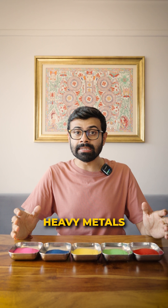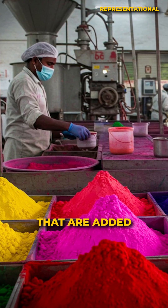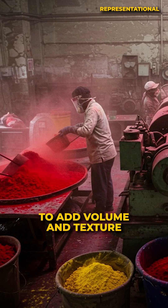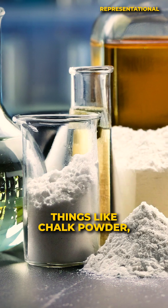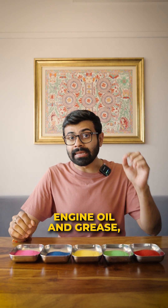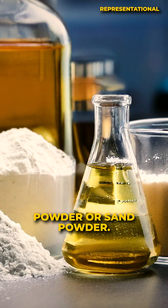Apart from these heavy metals and chemical pigments, there are a lot of bases that are added to add volume and texture to these colors — things like talc, chalk powder, engine oil and grease, and even silica, which is glass powder or sand powder.